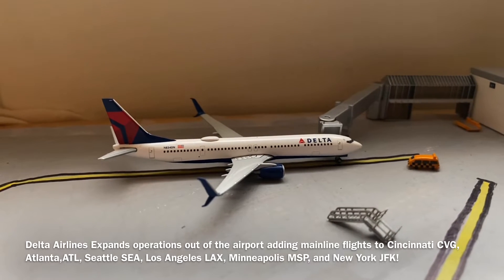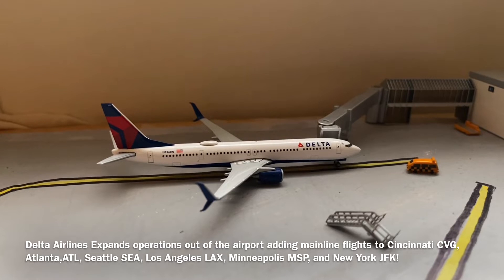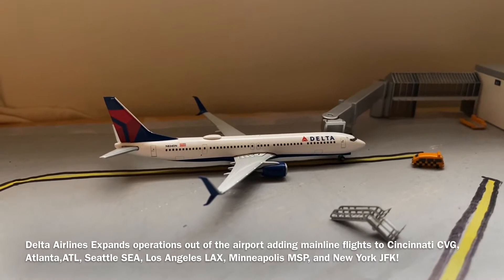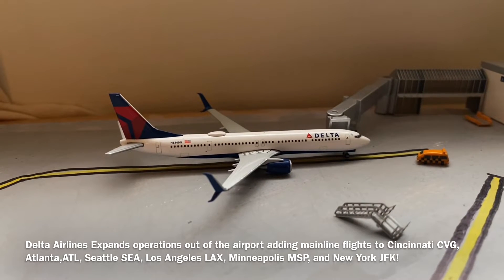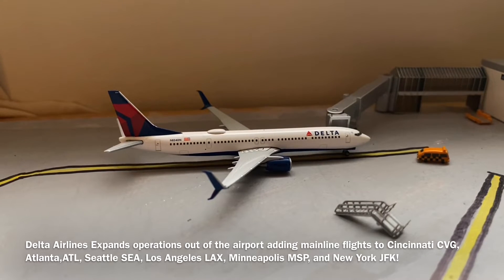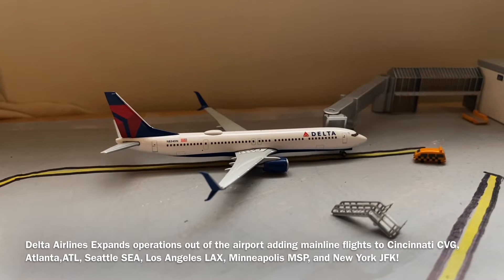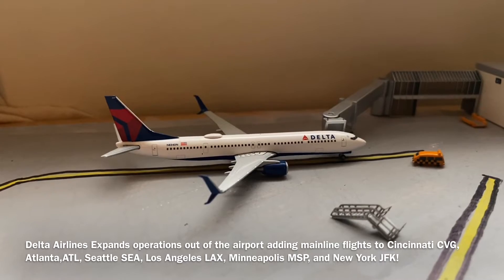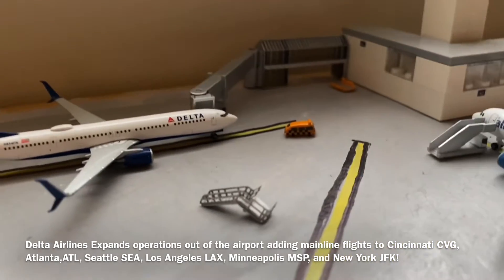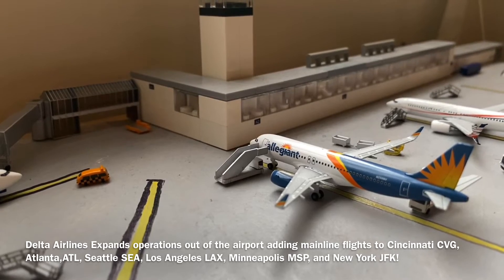Moving over to the gate — the one single gate at GMR is now occupied by Delta Airlines. They purchased the gate from American as soon as they decided they were going to expand operations out of GMR. American reluctantly sold the gate to Delta, so Delta now occupies that gate and shares the stand with Allegiant Air.